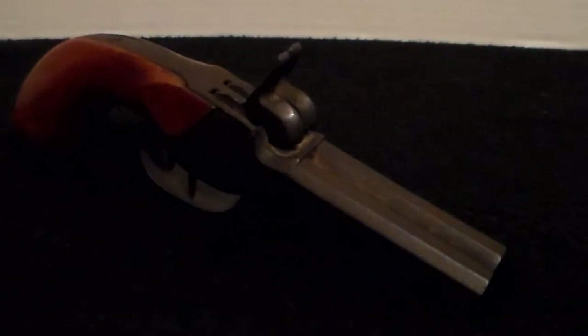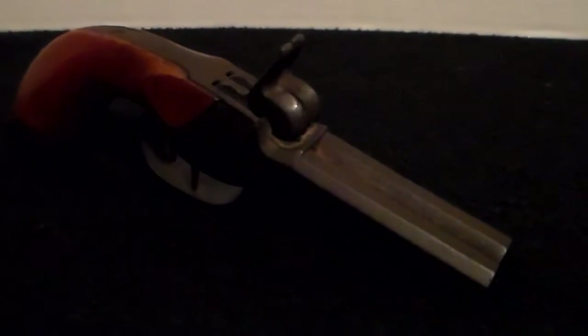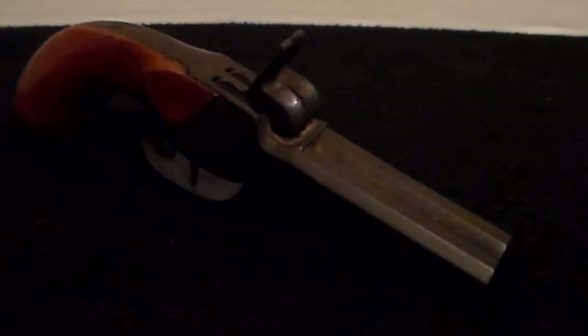Hi guys. The people I bought my house from were in their early 90s, and unfortunately are no longer with us — they both passed. He fought in World War II, and he had a lot of interesting things from World War I and World War II.